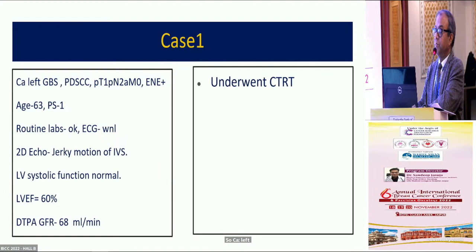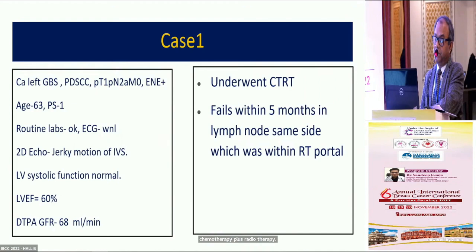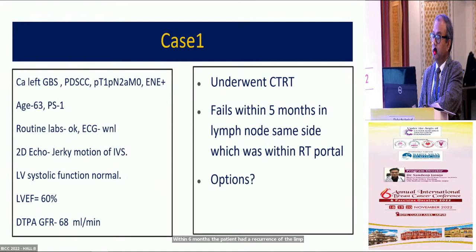CA left GB sulcus, poorly differentiated, underwent chemotherapy plus radiotherapy. Within six months, the patient had a recurrence of the lymph node on the same side, which was within the RT portal. The question comes: how do we manage this patient who has recurred within six months? Dr. Chaudhary, may you start — how do we approach this patient?